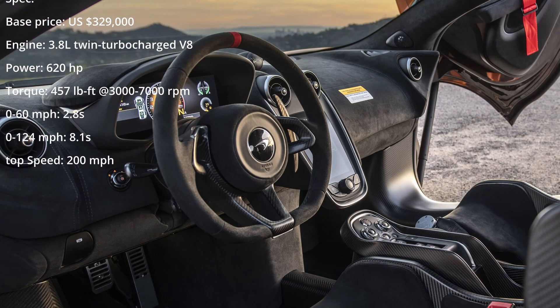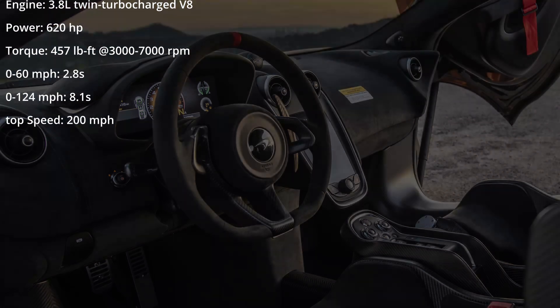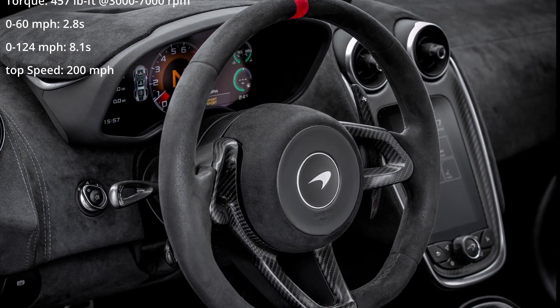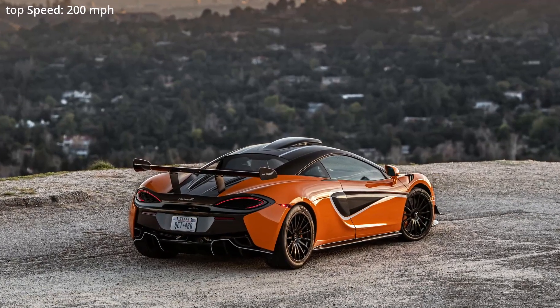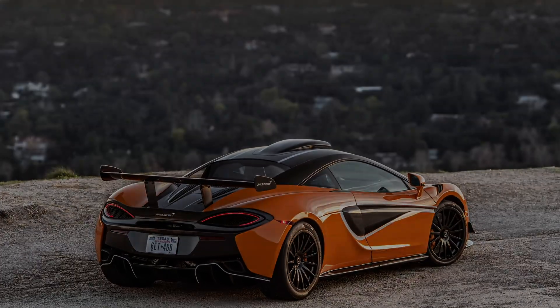The McLaren 620R is a race car that's legal to drive on the open road. It was derived from the McLaren 570S GT4. The 620R takes all the technology from the track onto the public street while not having to adhere to F1 regulations, with 620hp. The 620R is also the most powerful model from the entire sports series range.